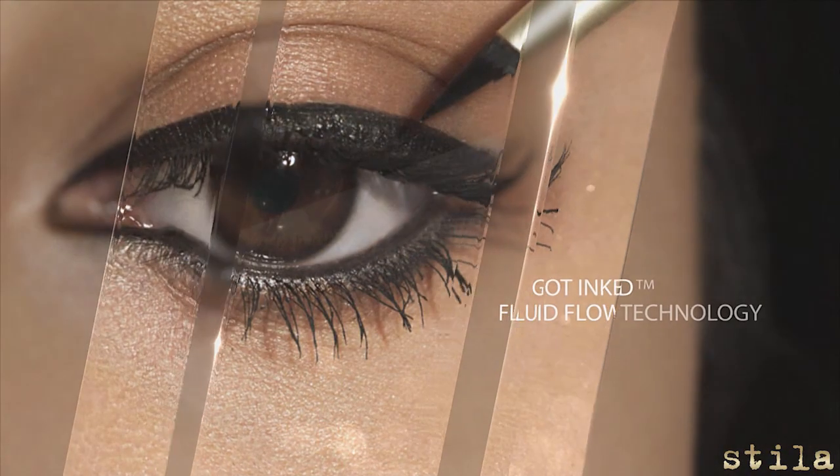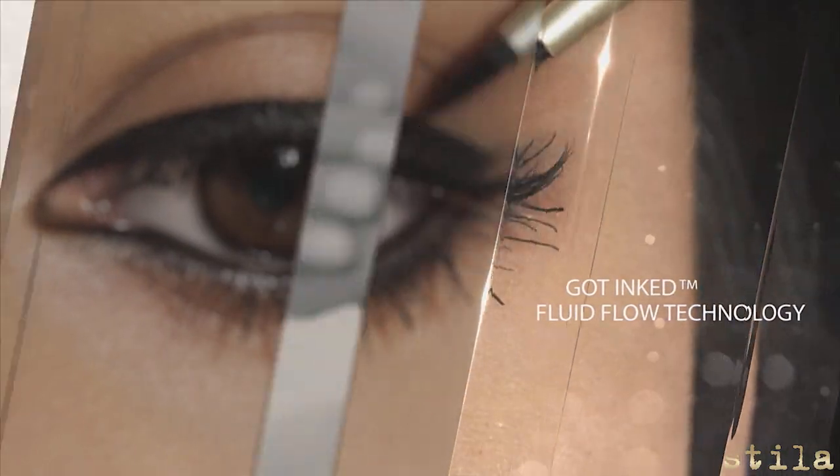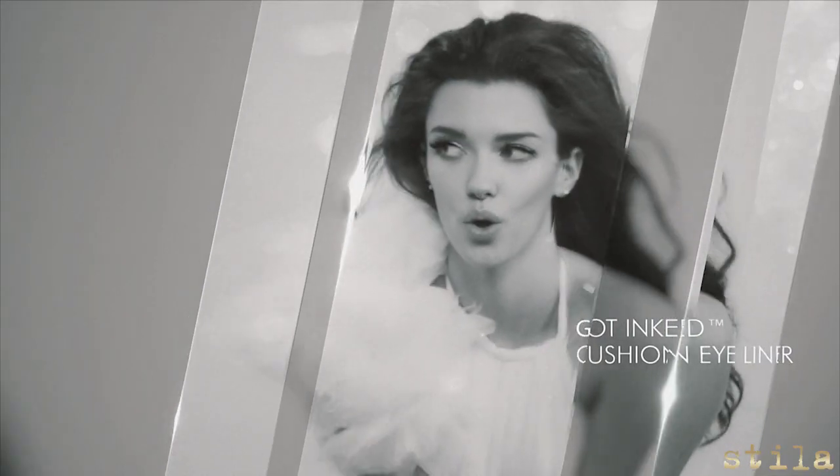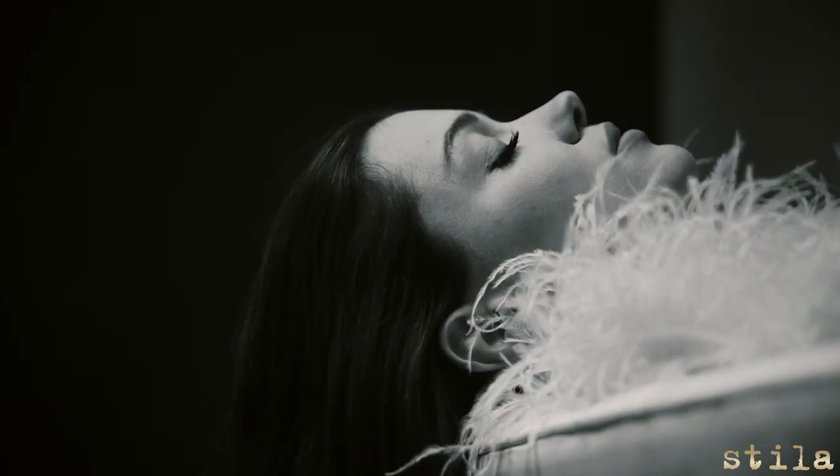With our exclusive Got Ink fluid flow technology, it has never been easier to line and define.